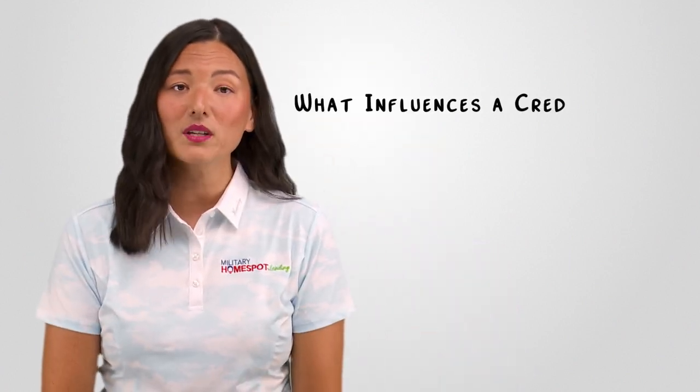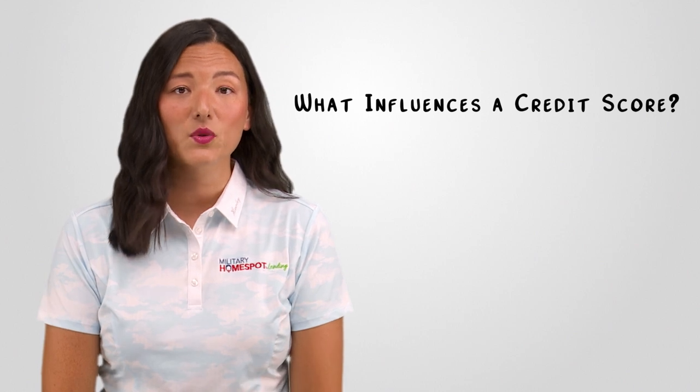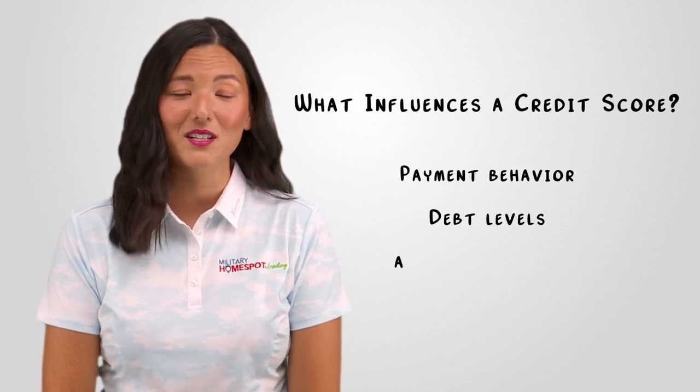First, it's important to understand credit scores and mortgage lenders' requirements. A credit score reflects your creditworthiness based on your payment behavior, debt levels, and other factors. Different lenders may have varying credit score requirements, but a higher score puts you in a more favorable lending position.